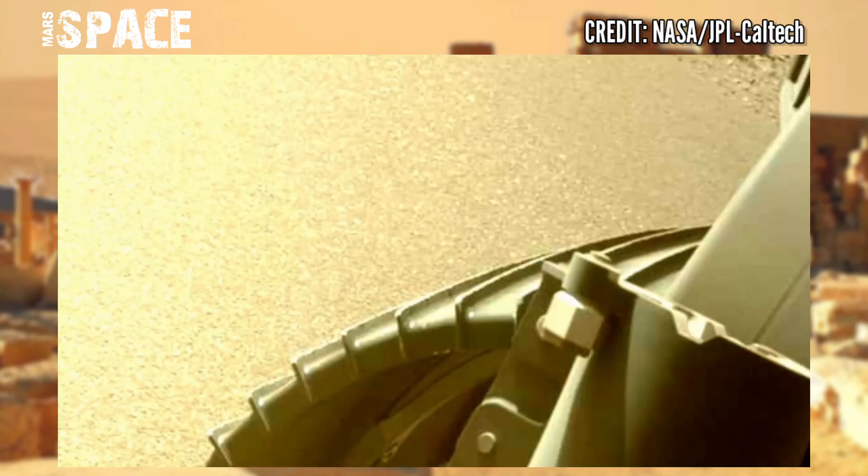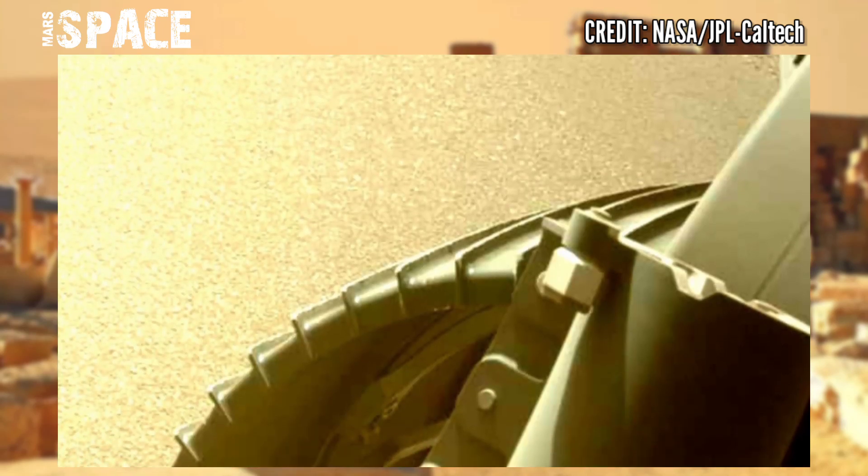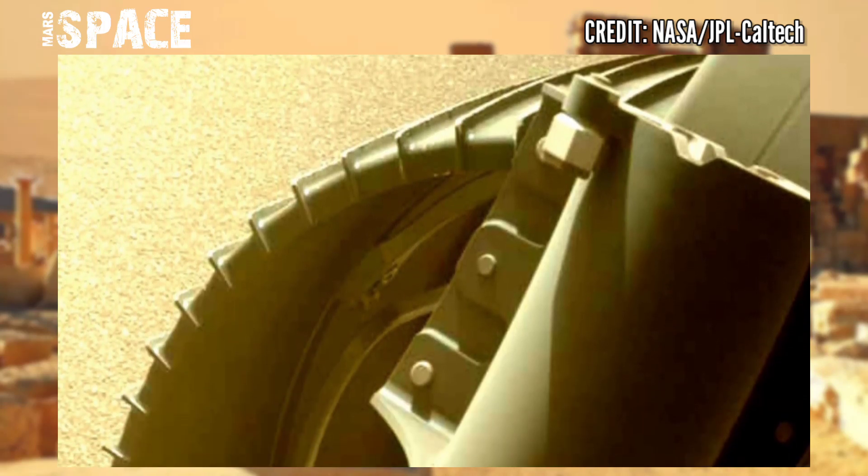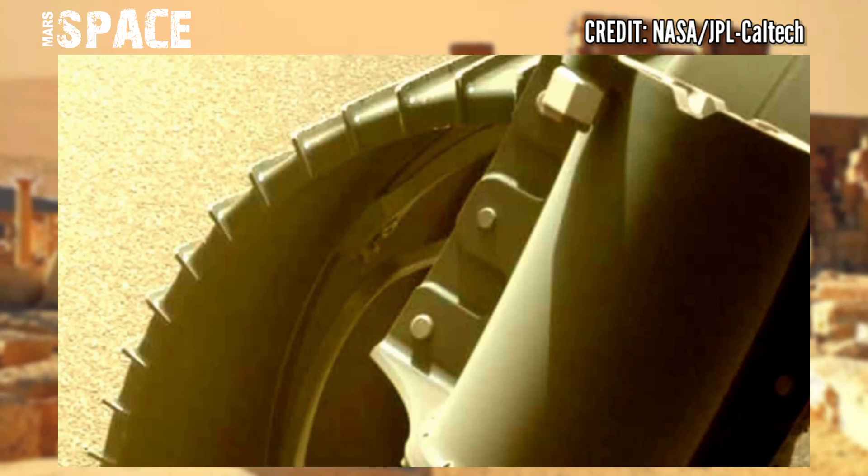The car-sized Perseverance rover is searching for signs of ancient Mars life at the surface of the red planet.